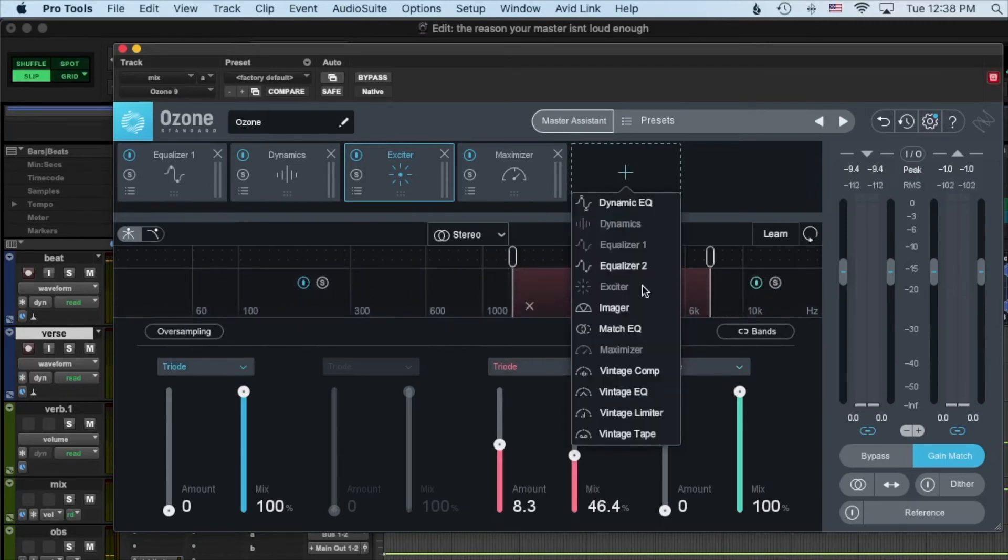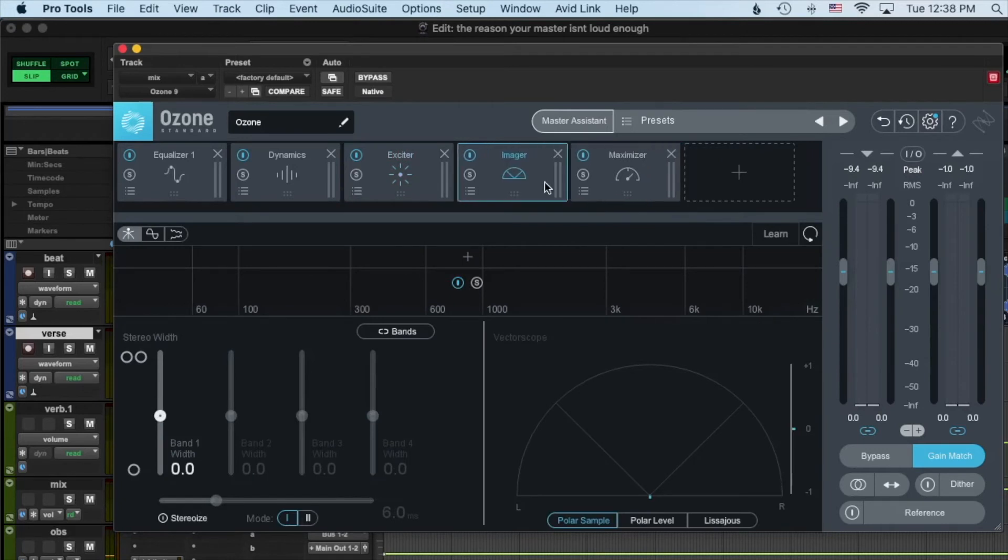Next we're going to get out an imager and put it right before the maximizer, and make everything below about 100 Hz mono.